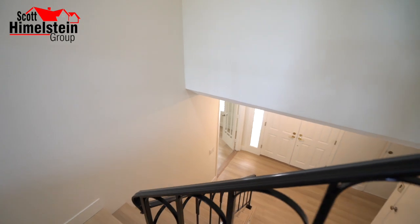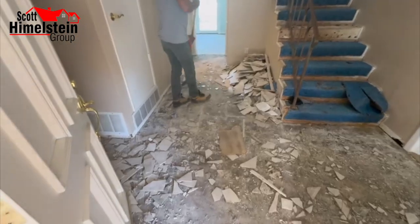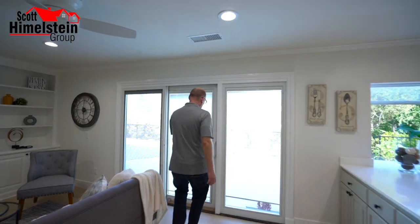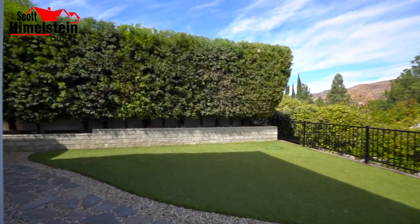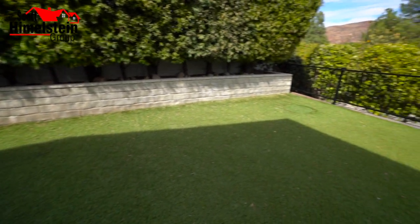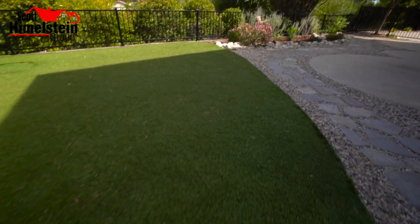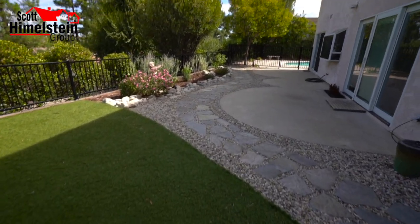Now let's make our way to the backyard. This is a five-bedroom, three-bath home, 2,328 square feet, built in 1968. If you like entertaining, you're really going to like this home. Just like the front yard, the backyard is low maintenance, with a beautiful design between the landscaping and hardscape. You have an artificial grass area — a great space for kids and dogs — plus beautiful hardscaping and a really nice patio.